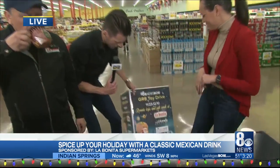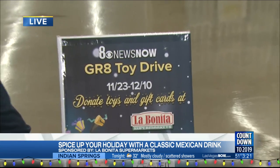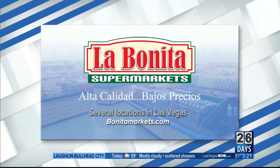Now we do have the great toy drive. You can get a shot there of the actual box that's at all La Bonita Supermarkets up until through Monday. Just bring a new unwrapped toy and donate it — it goes to the Casa Foundation, which is an amazing organization that helps abused and neglected children here in Clark County. So La Bonita Supermarkets doing great things with our toy drive. And coming up, we're going to get a little more punch action — maybe I'll spice up my punch.